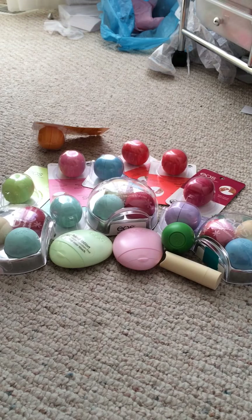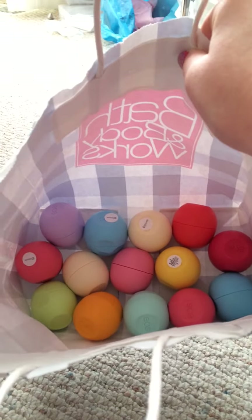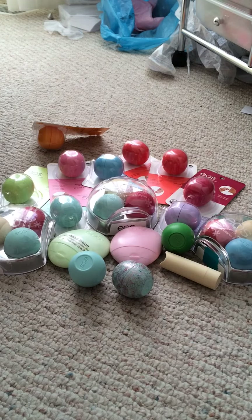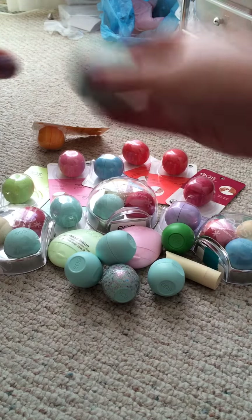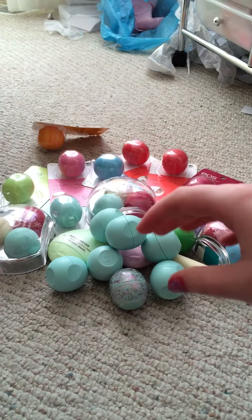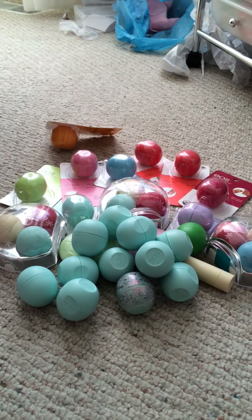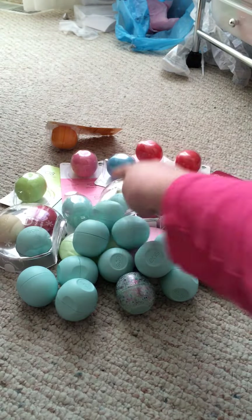All the rest are EOS lip balms, in no specific order except I'm starting with my favorite: Sweet Mint. I have one with nail polish on it — this is basically gone, it's my very first EOS ever and it looks like it's been through war. Counting the ones I'm showing, I have eleven Sweet Mints, and including the one in the use-up bag, twelve to fifteen total.